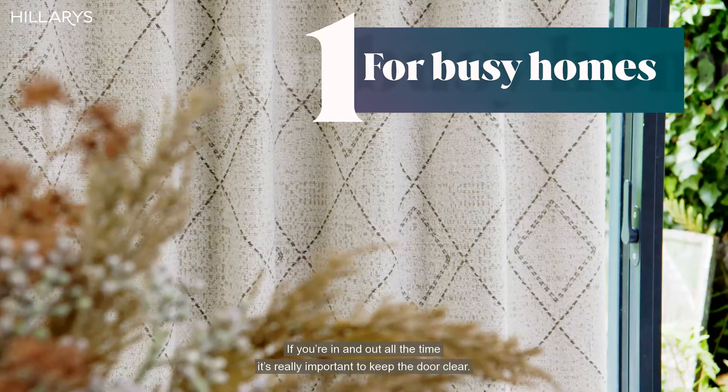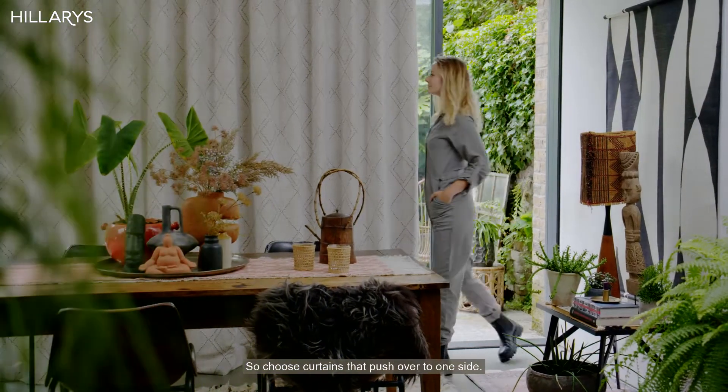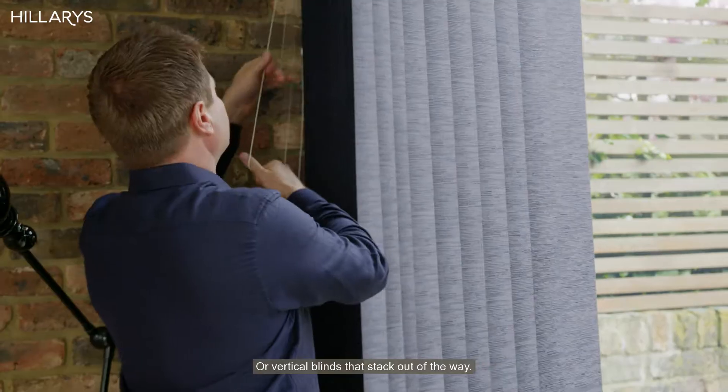If you're in and out all the time, it's really important to keep the door clear. So choose curtains that push over to one side, or vertical blinds that stack out of the way.